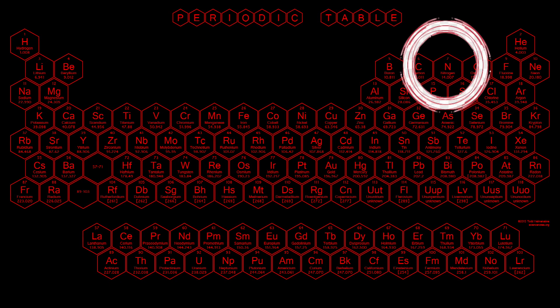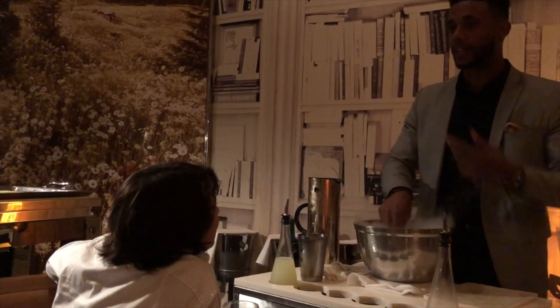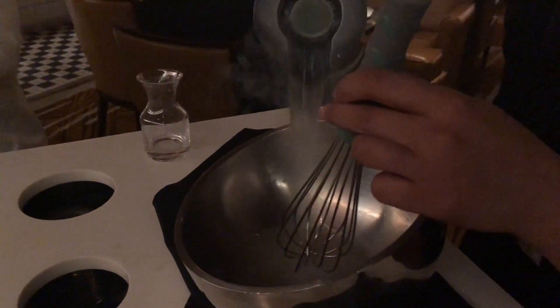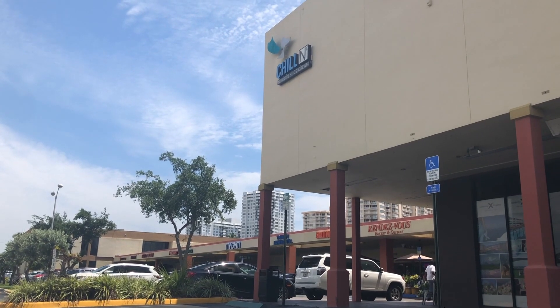Nitrogen in its most common form is a gas — most of us know that. But when it's cooled down below 300 degrees Fahrenheit, something amazing happens: it becomes a liquid. And that very liquid has become a very popular trend, with restaurants and other food places using liquid nitrogen to instantly freeze food. Let's go to Chillin Nitrogen Ice Cream to see what happens when nitrogen meets ice cream.